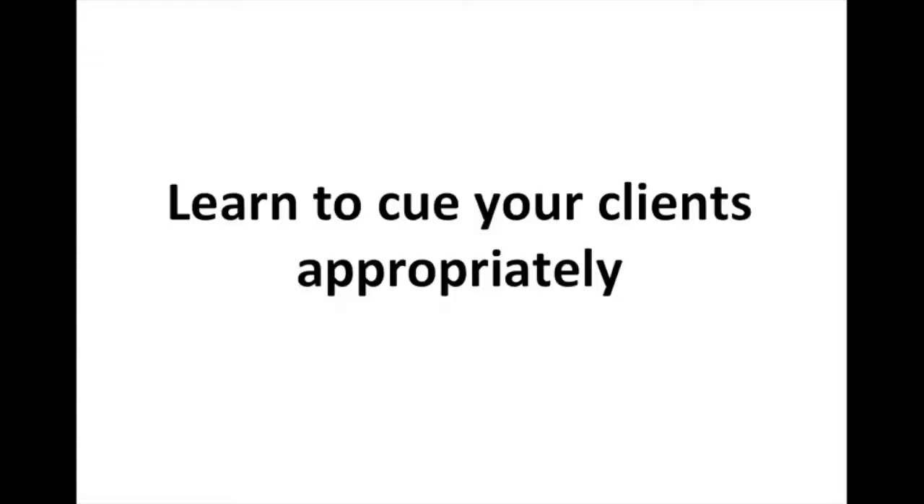Secondly, learn to cue your clients appropriately. If you haven't watched Jay's videos here on IFAST University, please go check them out. Jay is by far one of the most influential people at IFAST when it comes to cueing and working with clients. He comes up with great cues that are witty and stick with his clients — something really simple that will stick, but at the same time he's getting everything he wants out of that cue: changing a little bit of their motor control and muscle activation. So whether it's watching the videos or getting on the Facebook page, please get a hold of Jay if you want to learn to cue better.